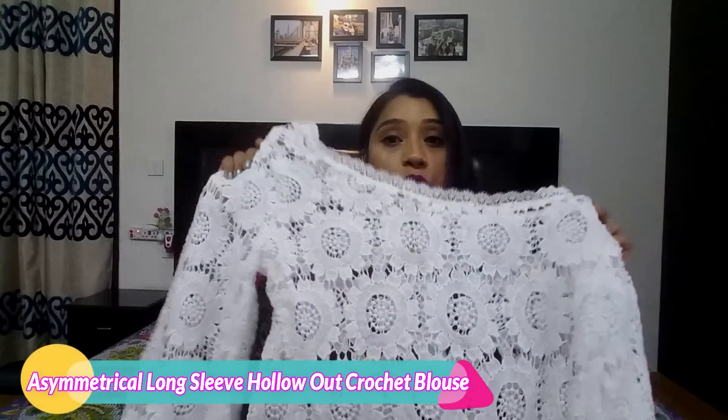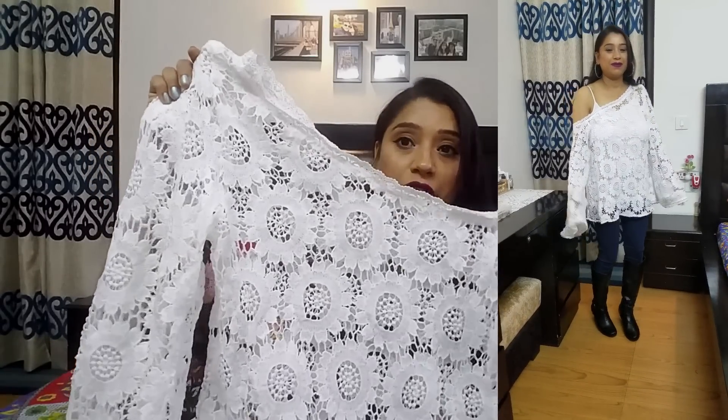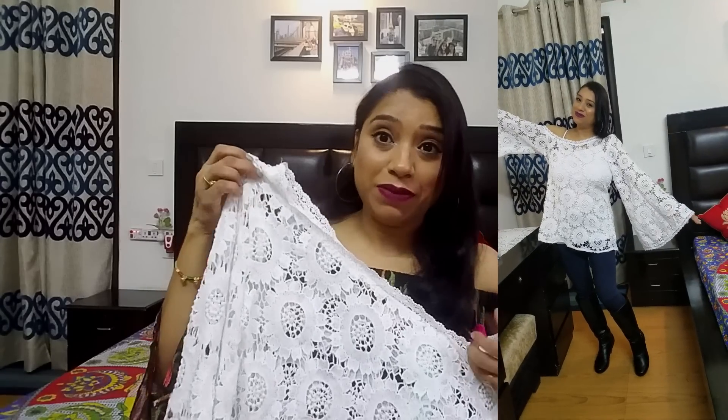I bought it again — it is a crochet work, you can call it lace work. It is an off-shoulder top that drops from one side. I got inspired by that style. After wearing it, it is too nice.